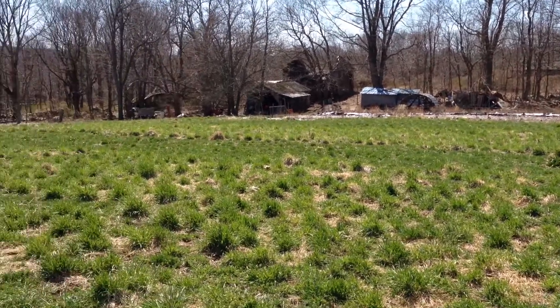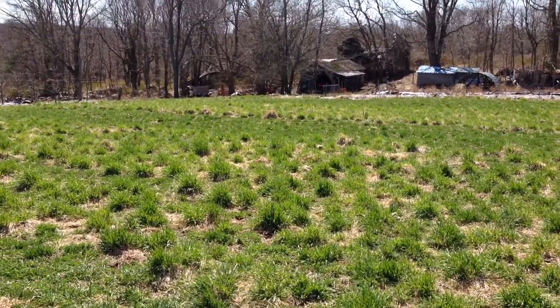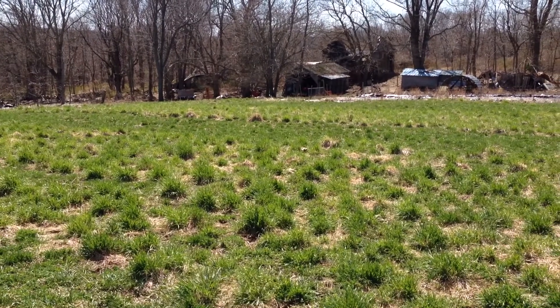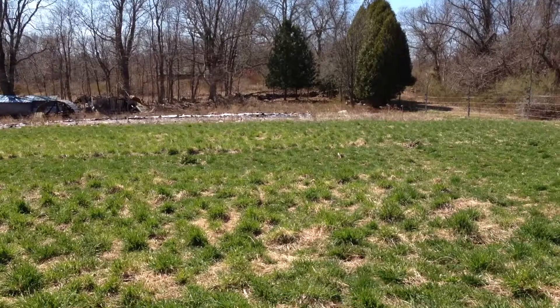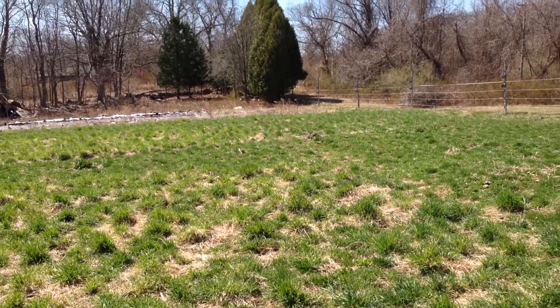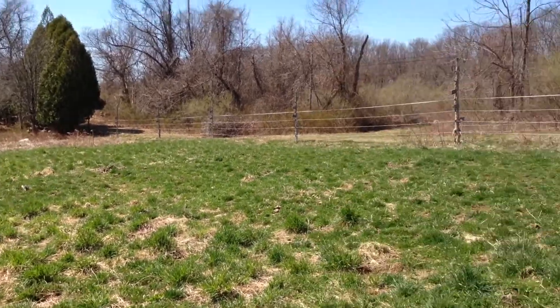Right now I'm showing you the pasture, which is coming up really quick and really beautiful. We're going to put our animals there in the next two weeks — we're just letting it come up pretty decent so that the animals don't destroy it when they go out there.